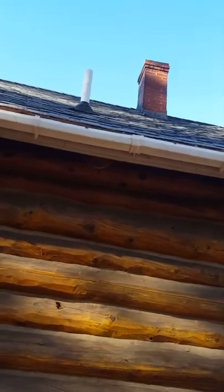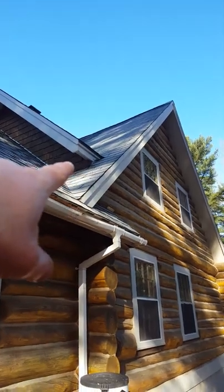Bats, mice, flying squirrels all use these entry points. Over here we can see where a dormer ties in — there's some chewing underneath there.